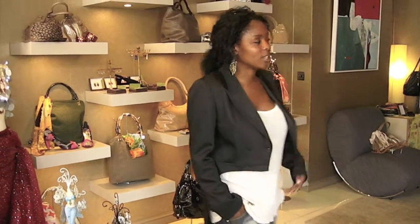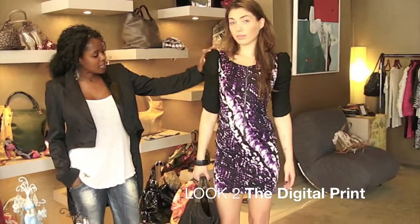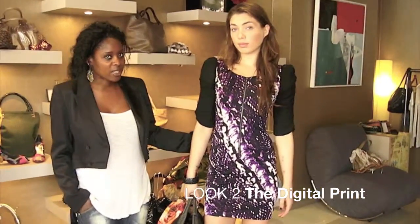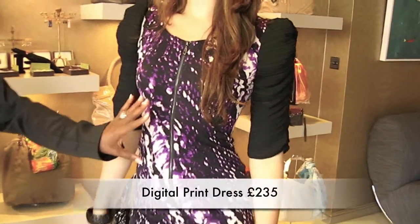Our next cocktail piece is a jersey dress with very big shoulders. The sleeves are quite big and it's a very nice fitted dress, and it's got a zip detail here, so you could actually open the zip a bit more if you wanted to.